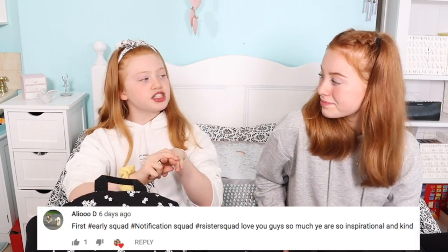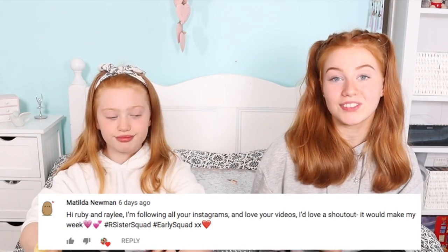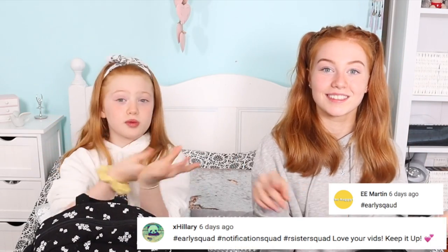That's the end of our what's in my backpack video, back to school edition. When this goes up Ruby will have had her first day of school, and my first day will be tomorrow. If you like this video please subscribe to our channel and give it a big thumbs up. We have two shoutouts this week - the first goes to AliOD, thank you so much for subscribing and hashtagging sister squad on the community page. Second shoutout goes to Matilda Newman - thank you so much for watching our videos. We can't end this video without thanking our notification squad and early squad - we love you guys so much. Thank you for watching, we really hope you enjoyed. Good luck on your school - bye guys!